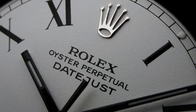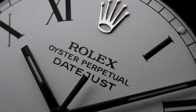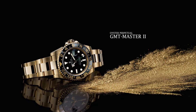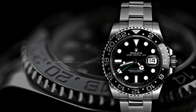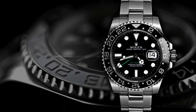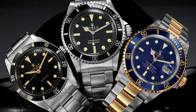Rolex uses the most expensive stainless steel in the world, also known as 904L. Other high-end brands use a stainless steel grade known as 316L in their designs, but 904L is exclusive to Rolex. The steel is much more expensive and is said to be resistant to rust, corrosion, and pitting — a real problem for saltwater divers.